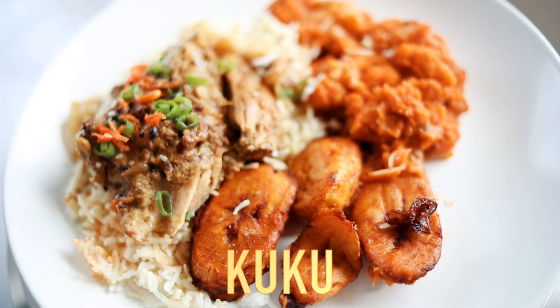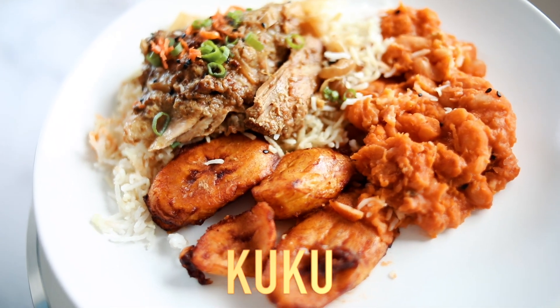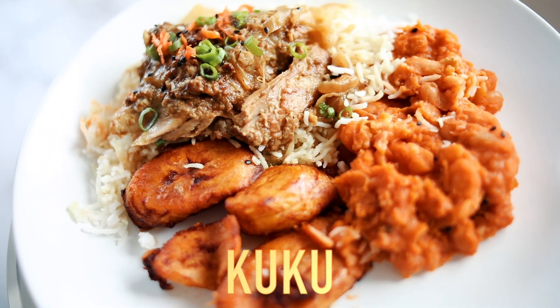The first dish is called Kuku, which is basically a fried chicken dish — pan-fried chicken served with plantain, and rice and beans. I actually got the coconut rice. They had an option of either coconut rice or a spicy kind of rice. So let's get into it.